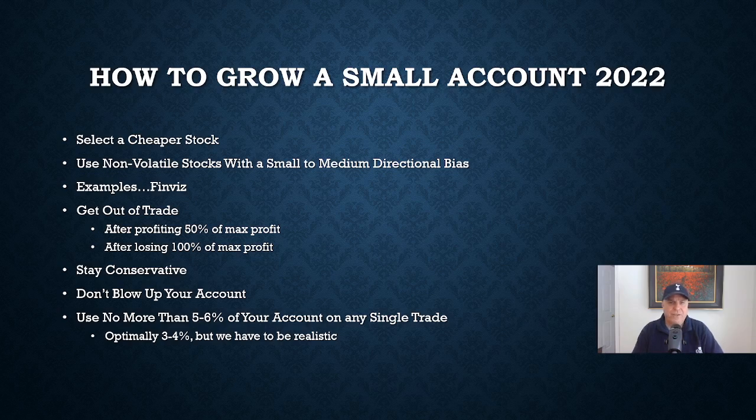To grow a small account and sell these credit spreads, you have to select cheaper stocks if you're starting with a lower dollar amount. You want stocks that aren't particularly volatile — stocks that are really steady, that grow at a pretty consistent rate. They're not going to be wild stocks that shoot up in a straight line. These are ones that we believe have a very small to medium directional bias. If you believe a stock is going to make a big jump, you'd use a different spread — more of a debit spread or even a naked call or naked put. But for this particular strategy to grow a small account conservatively without blowing it up, use a credit spread with very conservative types of stocks.